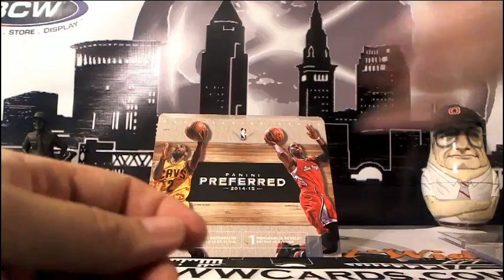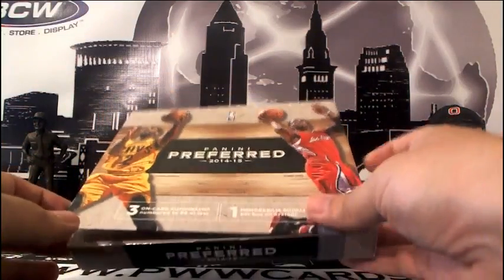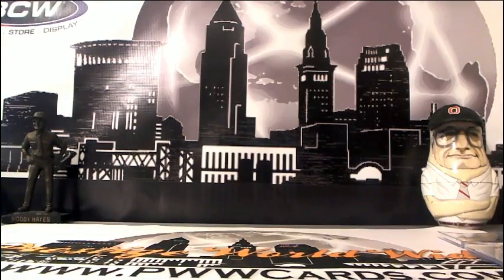So that's the break, guys. Appreciate everyone that got in. Like I said, if you want to get into the other half case of this, it will be on Sunday evening. Appreciate everyone that got in — look forward to breaking again with you. pwwcards.com — thanks a lot.